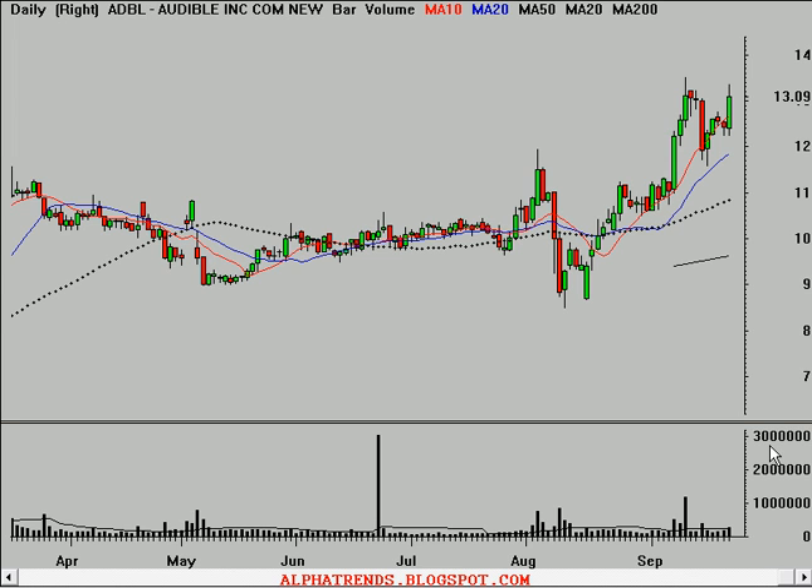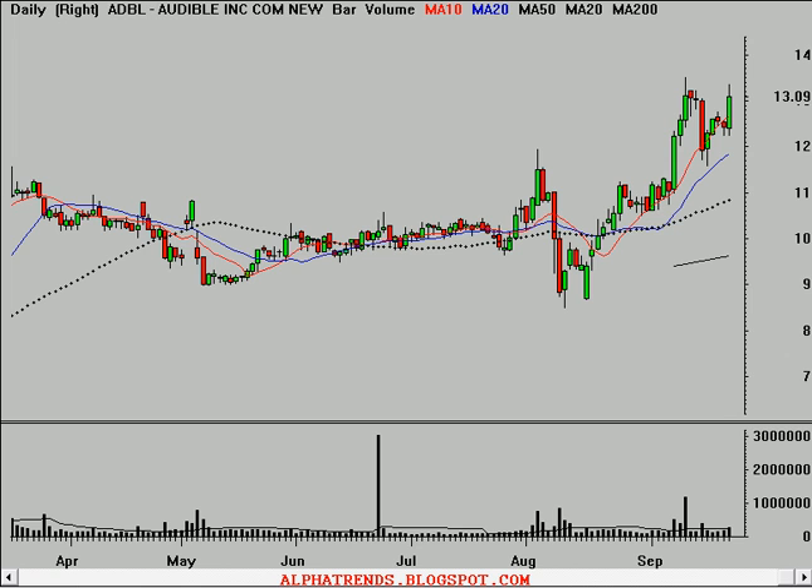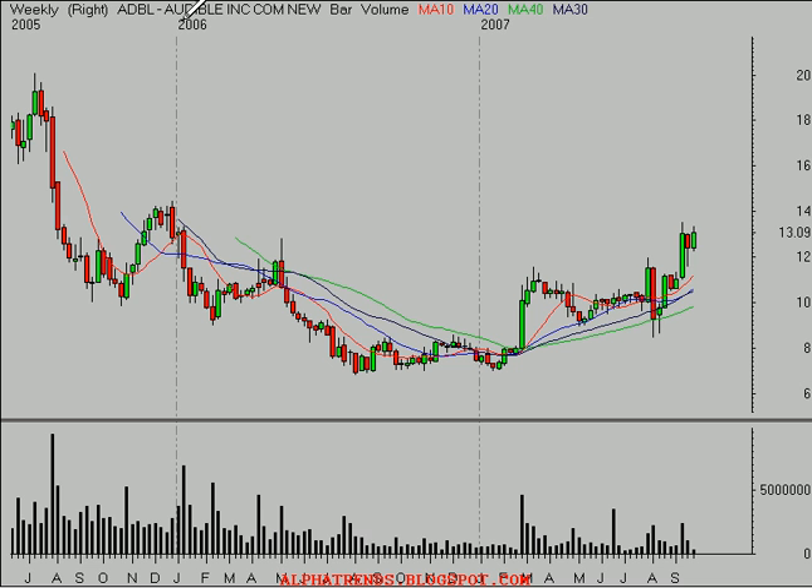We're going to go ahead and take a look at some stocks for trading on Tuesday. I've got shares of Audible, Inc. on the screen, symbol ADBL. You can see the stock had a nice day today. Looking at this daily time frame, you can see that it's just recently broken past some resistance near this $12 level that did act as support.